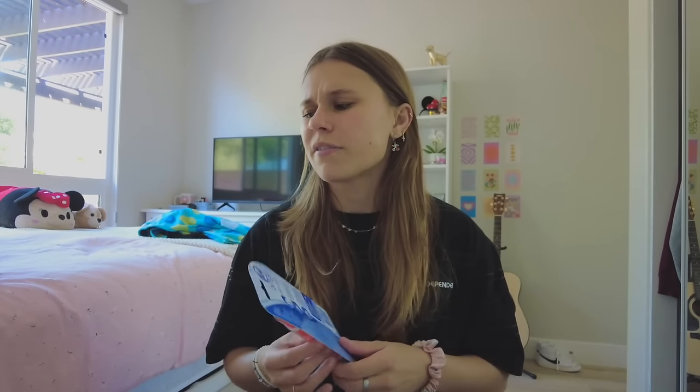First thing I got is razors — super basic, just gonna get that out of the way. I got the Tide to Go pen because I'm always spilling stuff on my shirts and jackets. I also got the Pacifica under-eye patches, the Native Sweet Peach and Nectar body wash — this smells phenomenal, so excited to use it tonight — and some shave oil because I've been really into that recently.